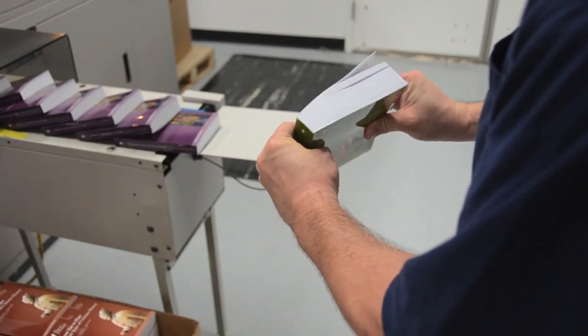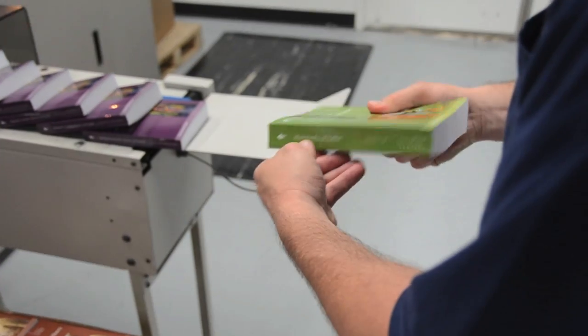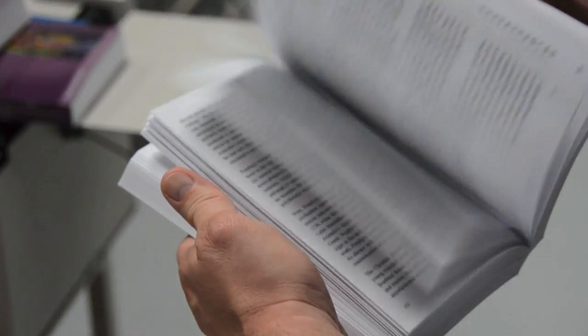Our EX-300 is the perfect solution for your short run and print-on-demand book projects. Contact us today to see how Corporate Press can put our capabilities to work for you.